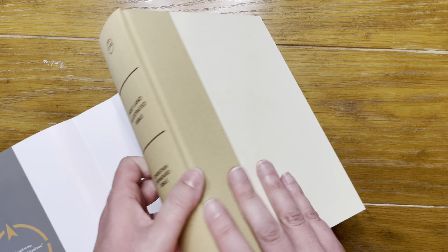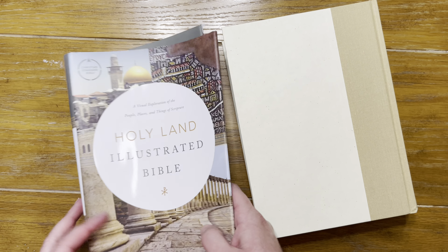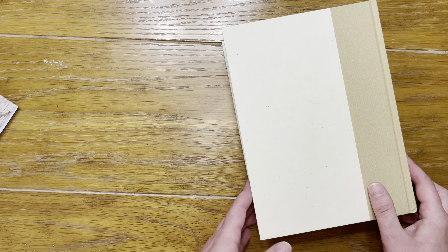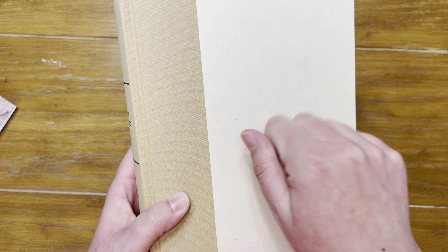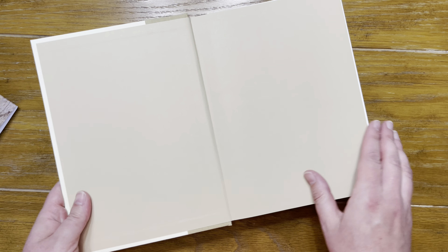I'm going to take off this dust jacket so it doesn't get in the way as I flip through the bible. I'll keep it to help protect the bible, but actually this is a pretty nice looking cover underneath — it's a hardback with a canvas-type texture.